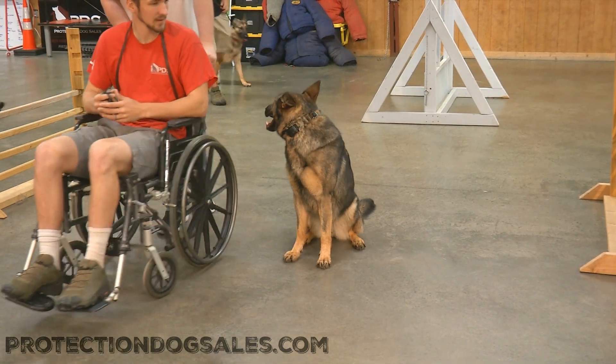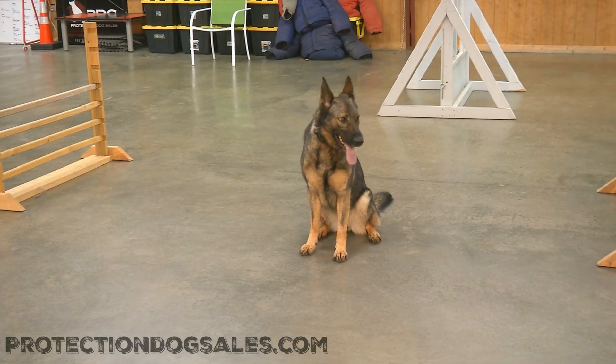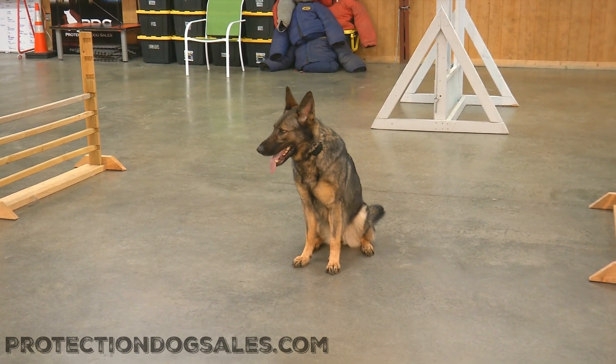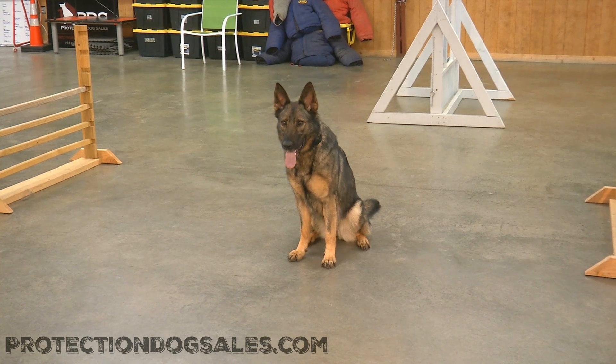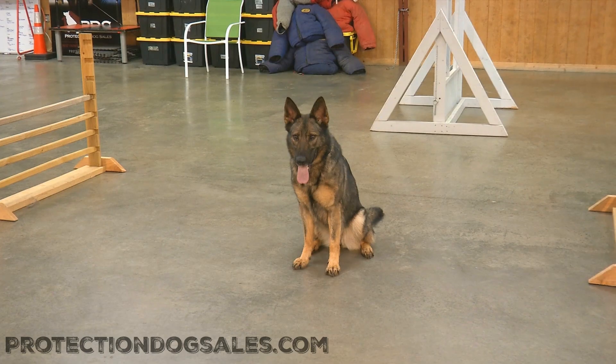We're a large company, well over a hundred dogs in development at all times. Lyric is just one of those super dogs in development here at Protection Dog Sales. I hope you enjoyed seeing a little bit more from Lyric this morning — we enjoyed making that video for you. Like and subscribe, we appreciate it.